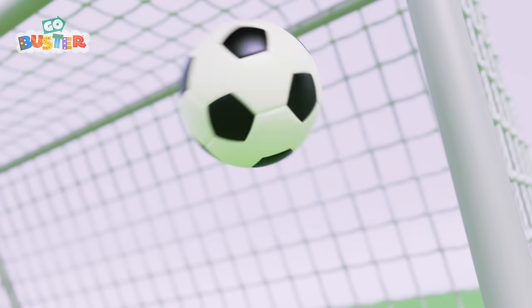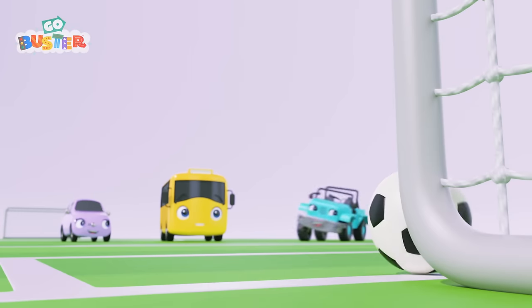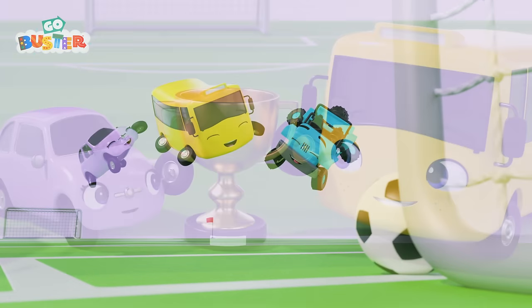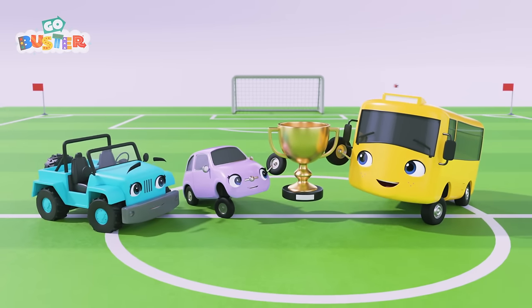Come on, Buster! Goal! You did it, Buster! You won the game! And you won a nice trophy too! That was so much fun!